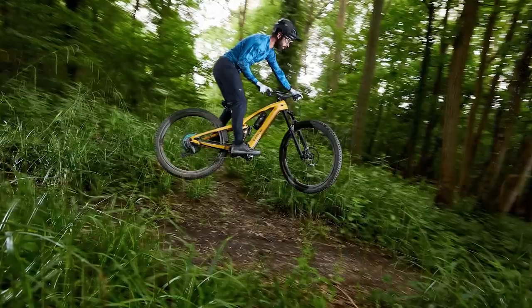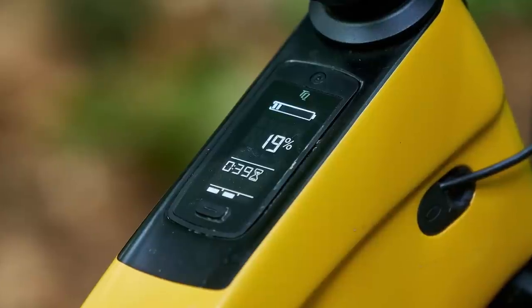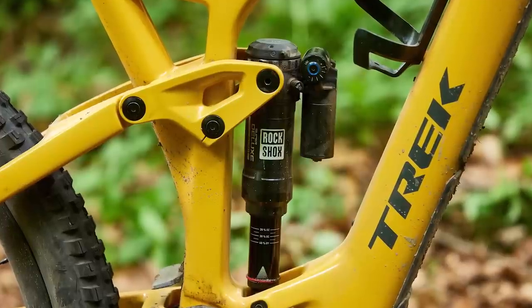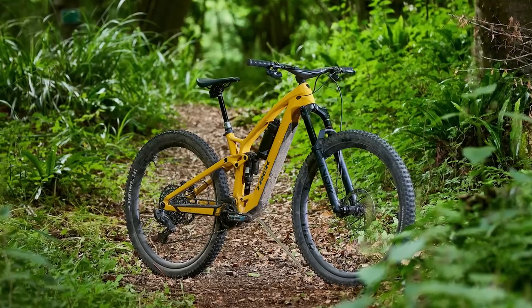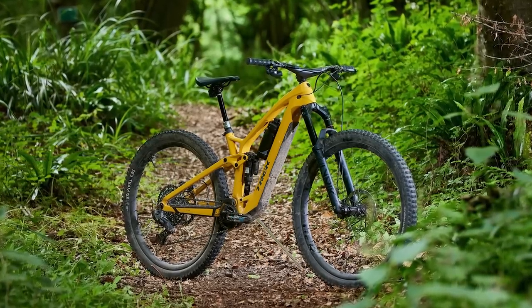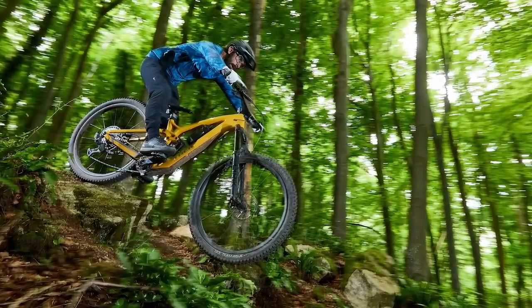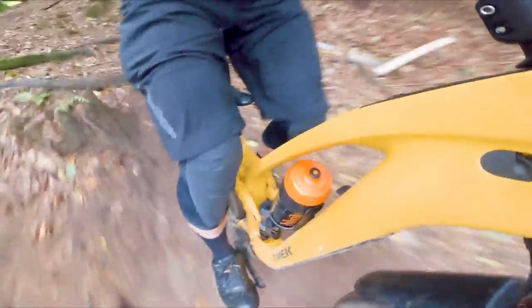Beyond the tech, the full carbon Fuel EXE is based on Trek's Fuel EX trail bike, with a slightly modified frame shape and layout. It boasts 140mm of rear-wheel travel and 150mm at the fork. The range-topping model is incredibly expensive at just under US$14,000 or £13,500, but the Fuel EXE scored 4.5 out of 5 stars in our review, the link for which is in the video description.